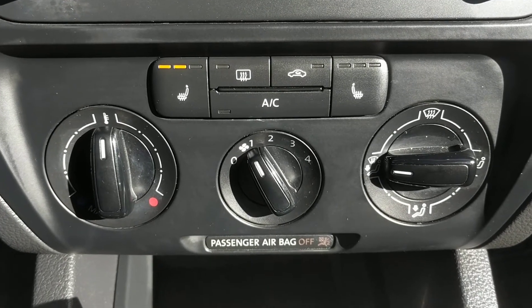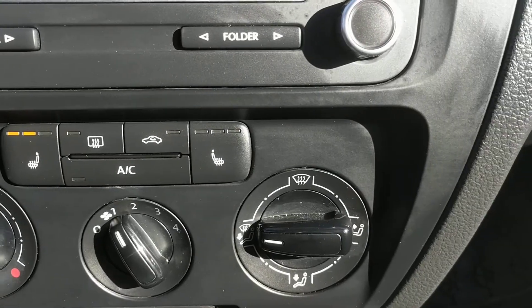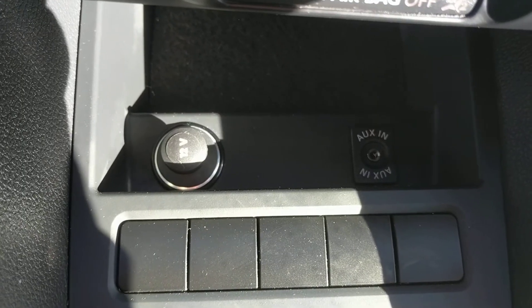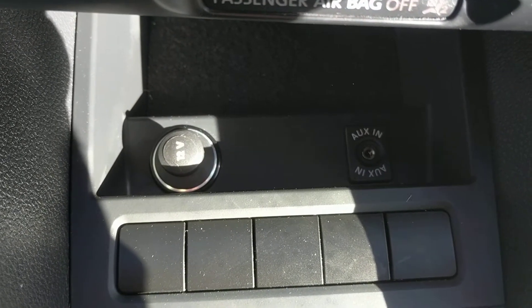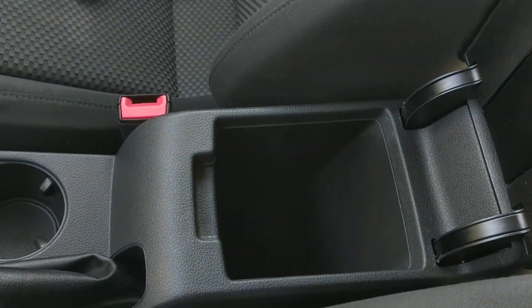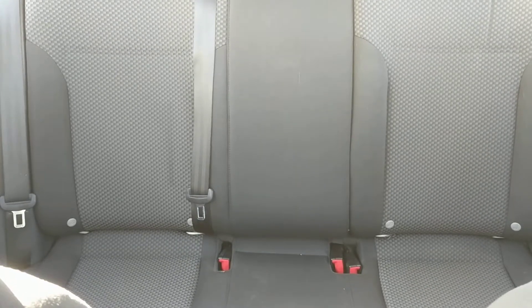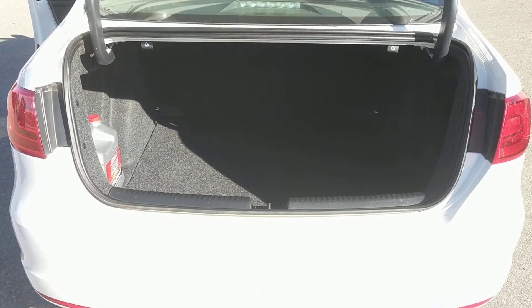Here's your standard climate control settings. You can also see this unit has heated seats. Here's your 12 volt power and auxiliary inputs. We have armrest storage here, seating for three in the back, and tons of trunk space.